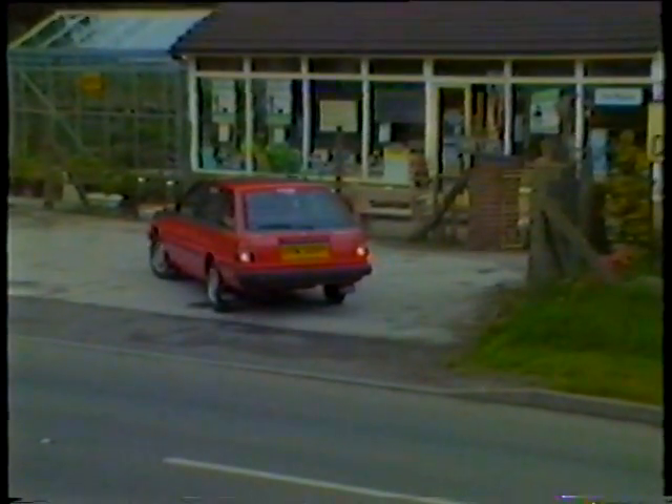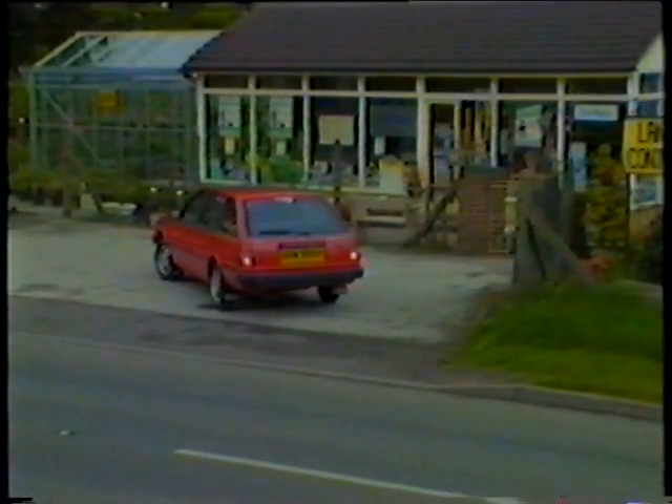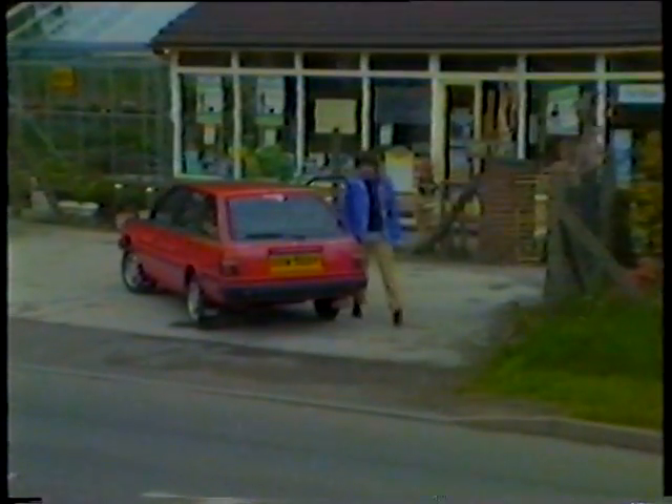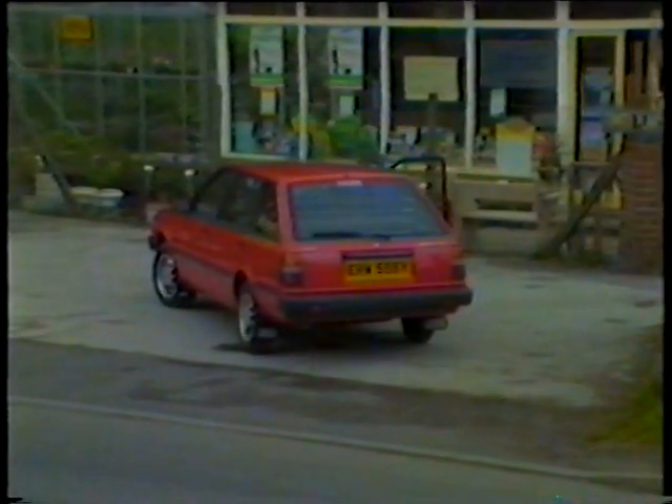The versatile estate has all the features of the saloon and coupe — tinted glass, five push-button radio, etc. — plus a very high tail lift, lifting from the bumper line, which helps loading. Coupled with a split rear seat, this makes the car tremendously versatile, giving you a choice of luggage space or passenger space. Both saloon and estate are available in automatic form.